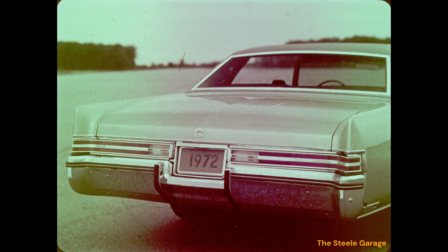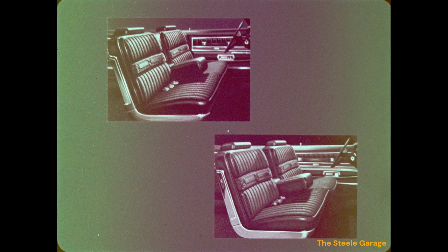Electra interiors maintain their traditional look of luxury and attention to detail. This is the 1972 design in beautiful Kilton cloth brocade with a biscuited motif; all-vinyl trim is also available. The Electra 225 Custom offers a cloth and vinyl trim with deep contoured cushions or a vinyl notchback trim in four colors. The highly successful Electra 225 Limited trim is shown here in luxurious Kismet cloth.